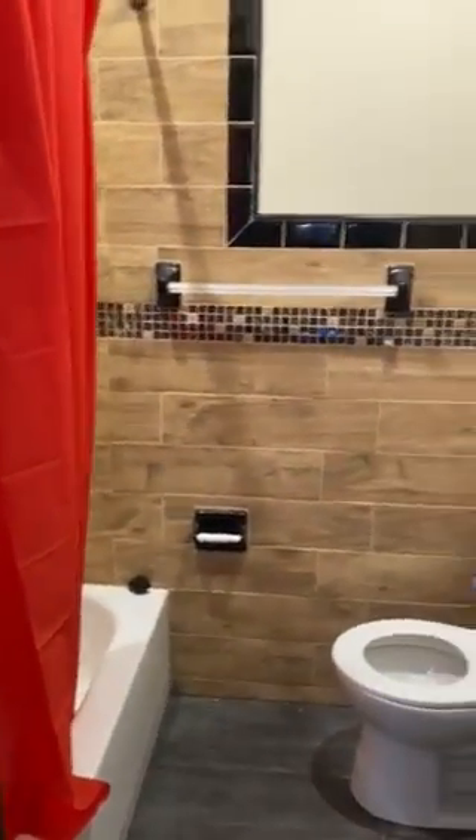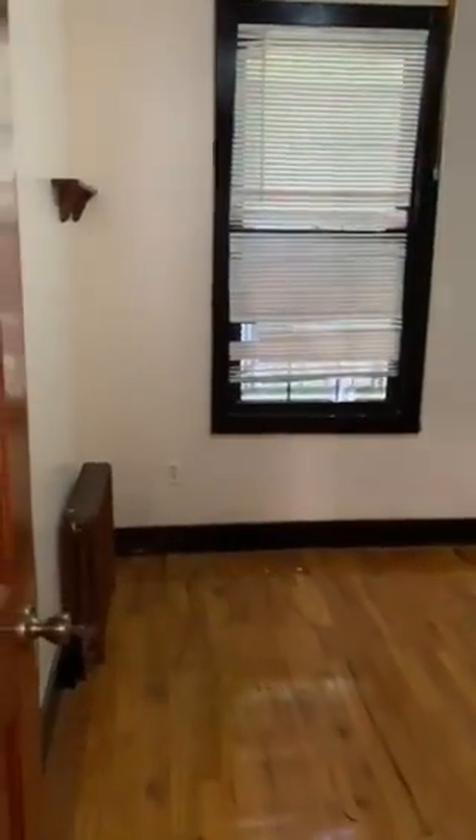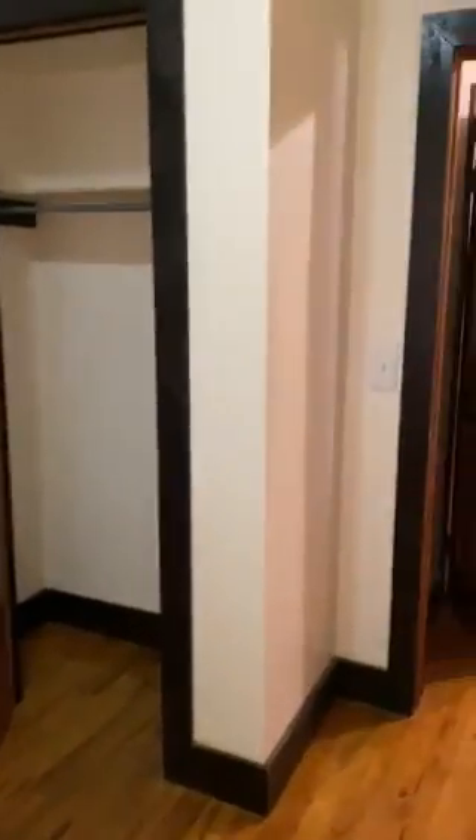This is a full bathroom. And then we have another bedroom — just a great size, lots of room to do stuff with. It's very functional, so you can fit a decent amount of stuff in here.